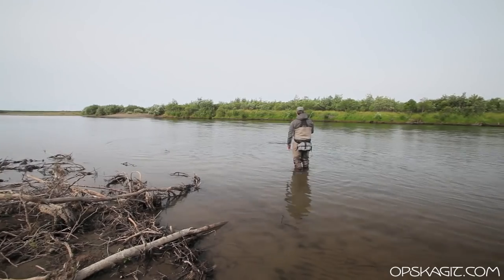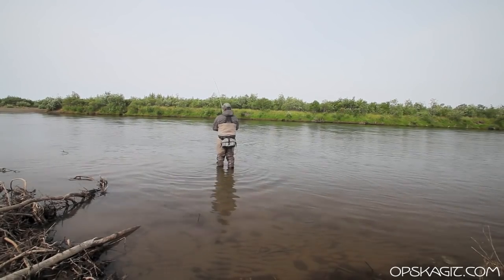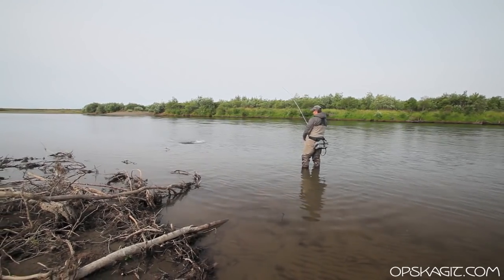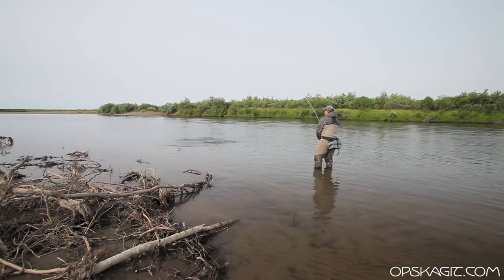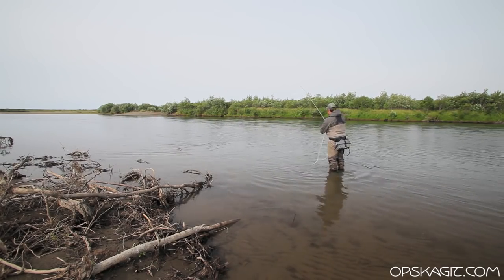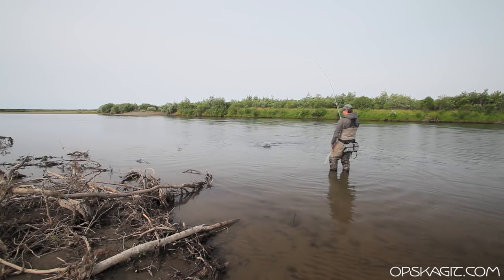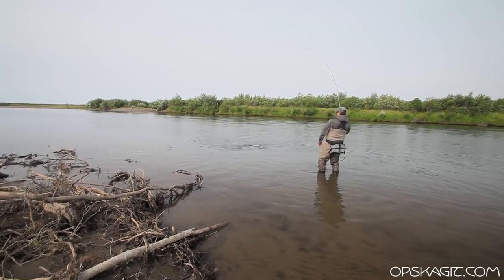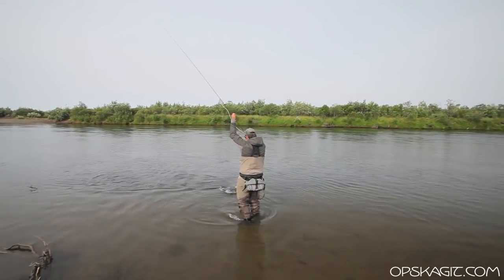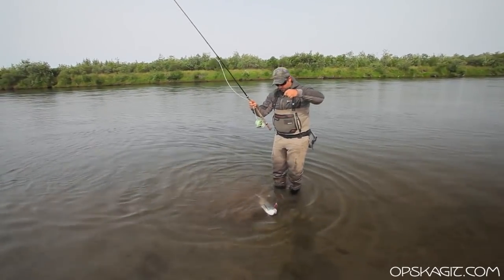We're gonna give our guy with the net a little break and try to land this fish on our own. A lot of times what I see out guiding is guys try to land their fish on their own and come really close to breaking their rod tip. What I'll do is when I get this fish in nice and tight, I'll pull some line out right here. When this fish is ready, I can bring my rod in, release the line, and then grab it. That way you don't break your rod, the line doesn't wrap around your rod tip, and a lot of times these fish will score off.